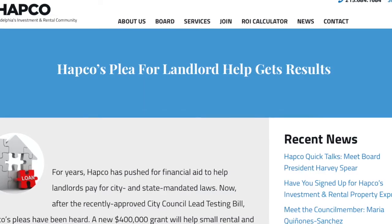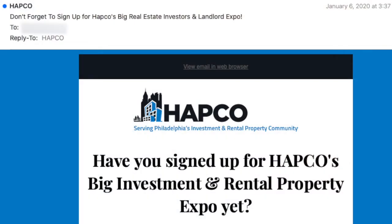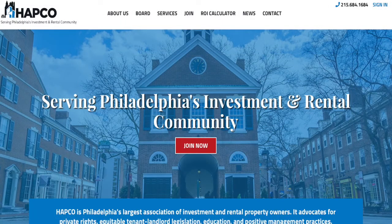And if there's breaking news or events that require a call to action for members, HAPCO Philadelphia can now send member alerts through email. The new HAPCO Philadelphia: advocating for you everywhere.